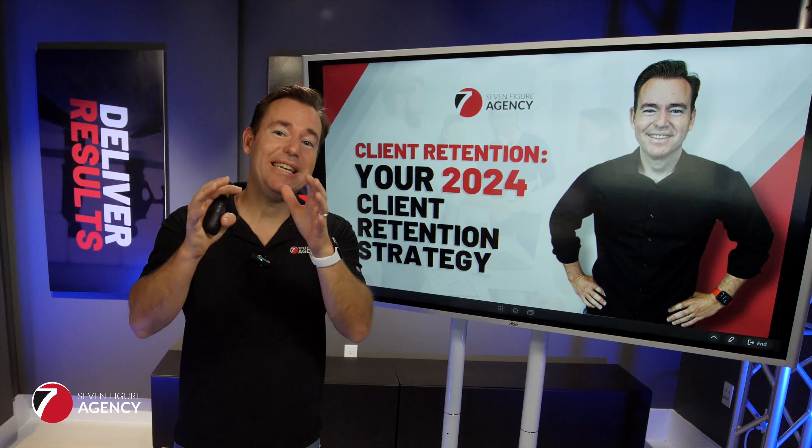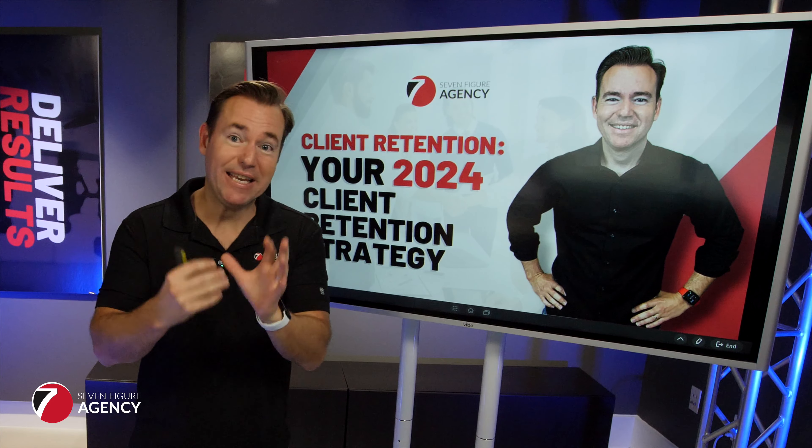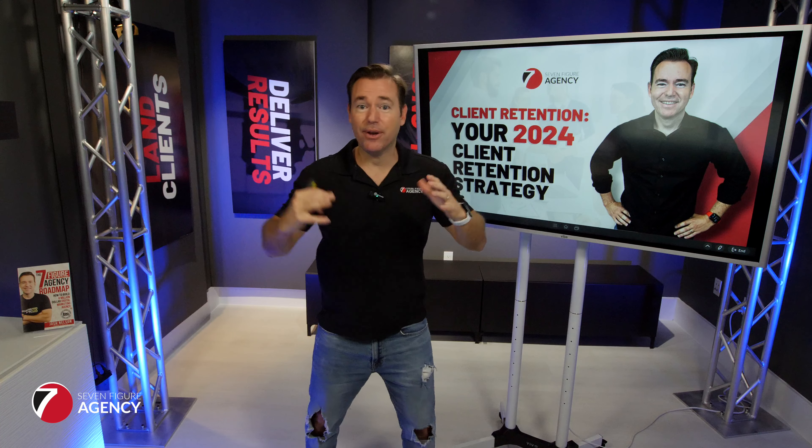What's up, digital marketing agency owners? On today's video, I want to talk about your 2024 client retention strategy and the key things you can do in 2024 to maximize retention, reduce churn, and accelerate the growth of your digital marketing agency.